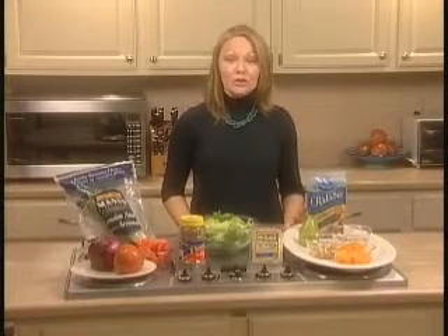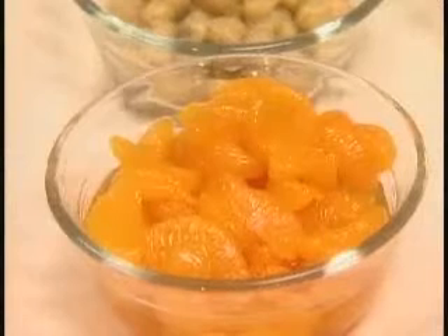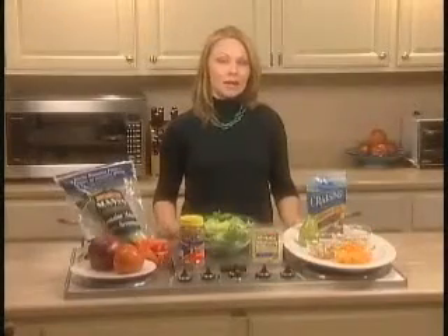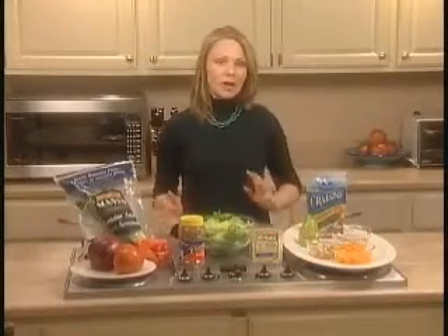The next trend in salad toppings is fruit, such as apples on salad, pear slices on salad, and even mandarin oranges. Fruit can add a lot of variety to salads, so change it up.